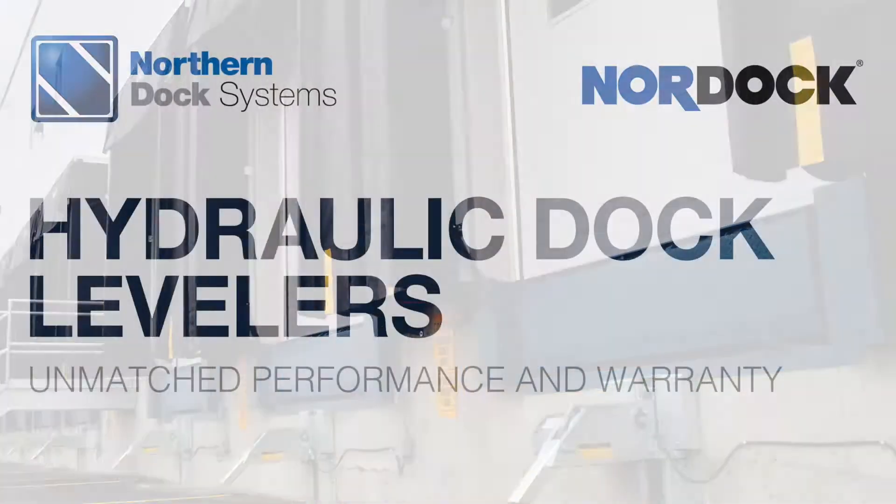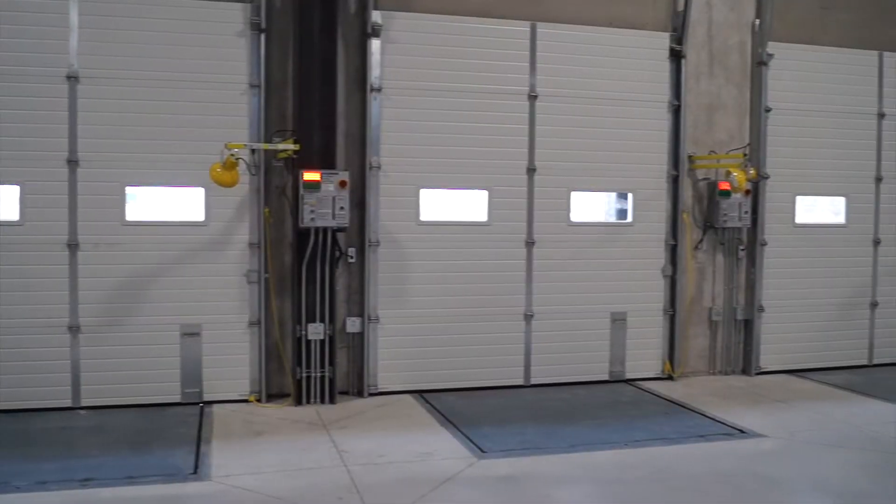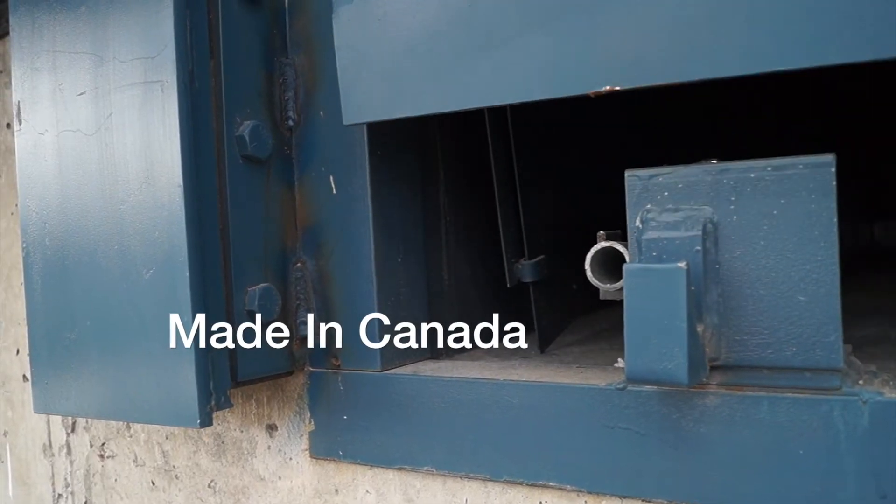Improve safety, process times, and reduce injury with Nordoc's Hydraulic Dock Levelers, made in Canada and sold by Northern Dock Systems.